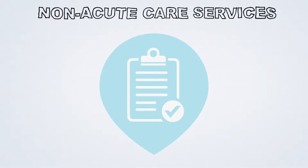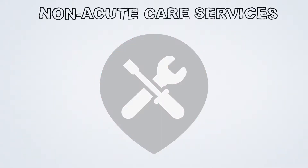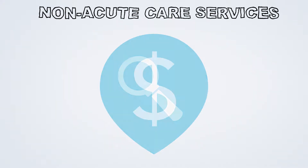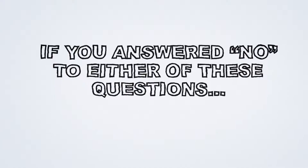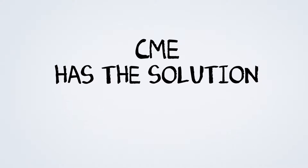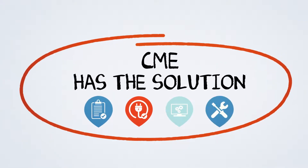Is the equipment in your facility documented, calibrated, and getting regular preventative maintenance? Do you know exactly where your equipment assets are located and their value? If you answered no to either of these questions, CME has the solution. We can help manage assets and perform electrical checks, calibrations, and preventive maintenance.